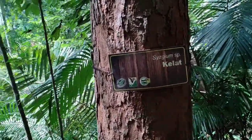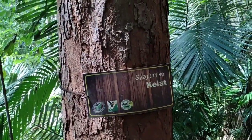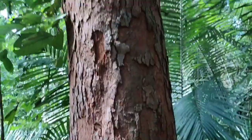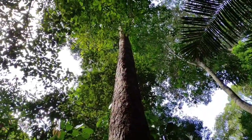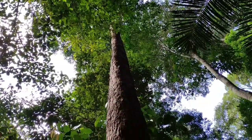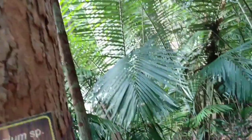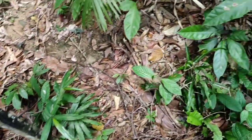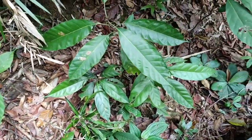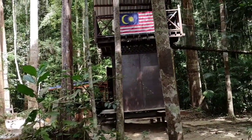Syzygium sp. — this is the genus with all the water apples, rose apples, and wax apples. There are hundreds of species in the genus, all theoretically edible. However, we are out of the fruit season — I don't see a single fruit, not even an unripe one on the jungle floor.